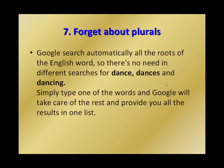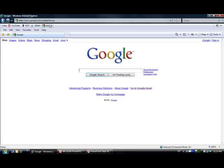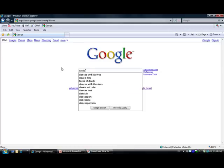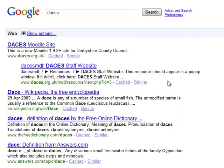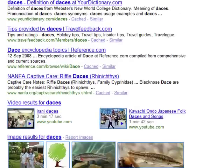Number seven: forget about plurals. Google automatically searches all the roots of English words, so there's no need for different searches for 'dance', 'dances', and 'dancing'. You can simply type one of the words and Google will take care of the rest, providing all the results in one list. If we type 'dances', you can see in the results we get 'dances', 'dance', and other root forms — Google takes care of it for us.